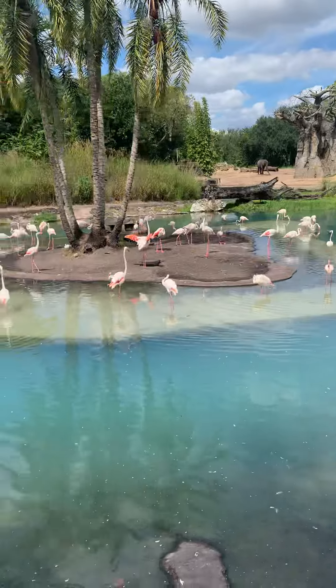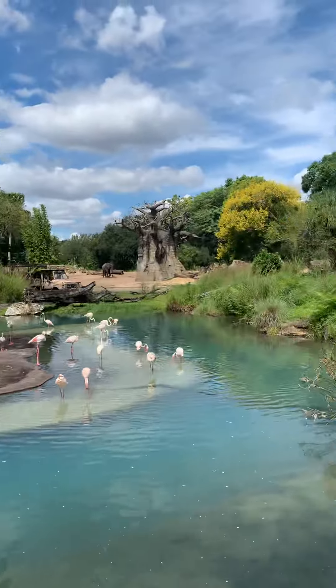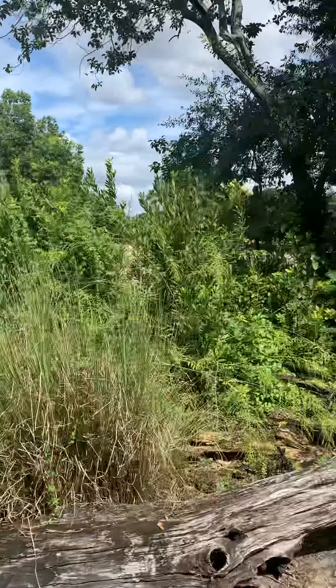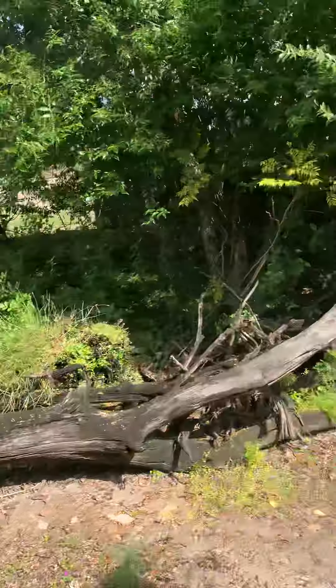If you also look closely at the shape of that flamingo island, you'll notice it's actually a hidden Mickey. And flamingos that live out in the wild do go out to look for a watering source that they love.